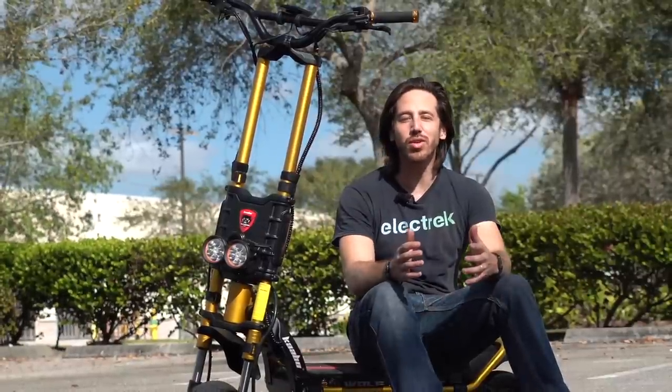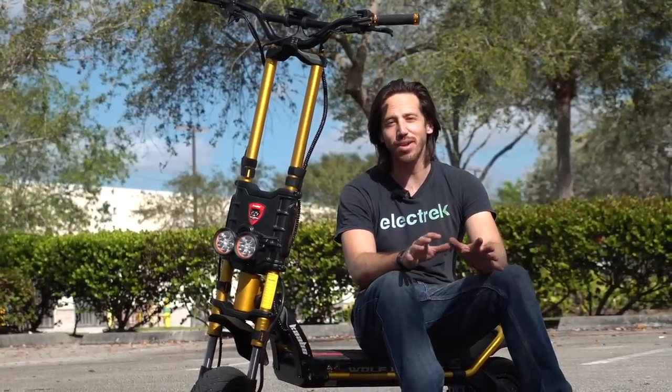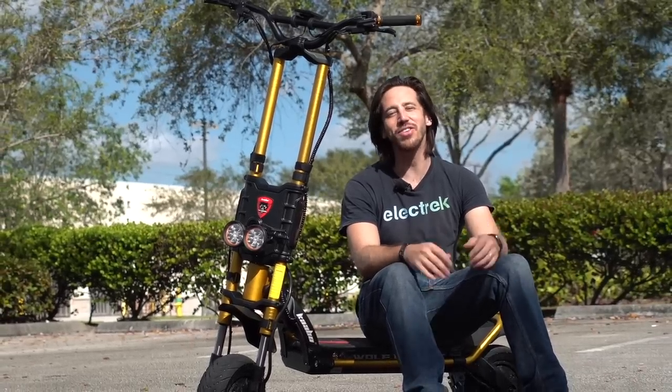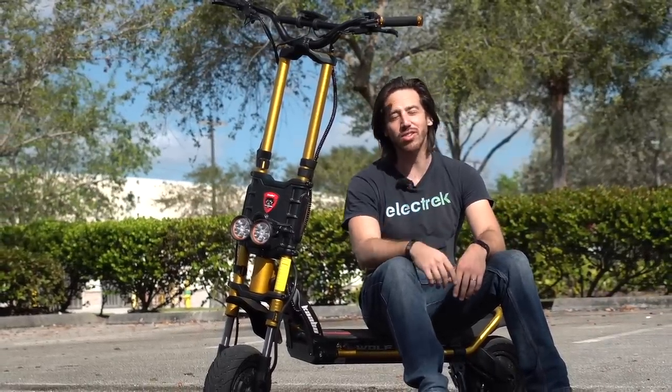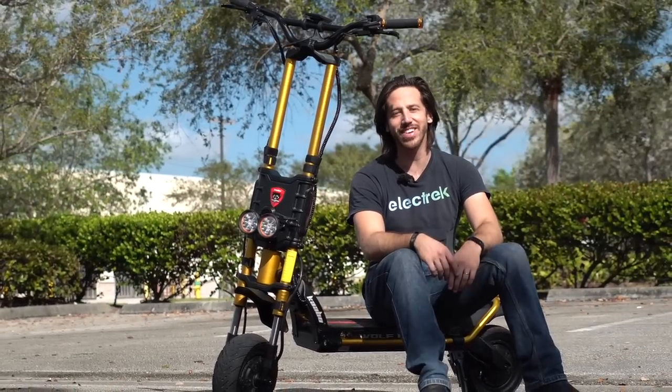Thanks for watching everyone, we hope you enjoyed that review of the Wolf King GT electric scooter. It's insane, but for a certain type of rider it's exactly what they're looking for. If you enjoyed the video, give it a thumbs up and don't forget to subscribe so you won't miss any of our future electric vehicle videos. We'll see you next time.